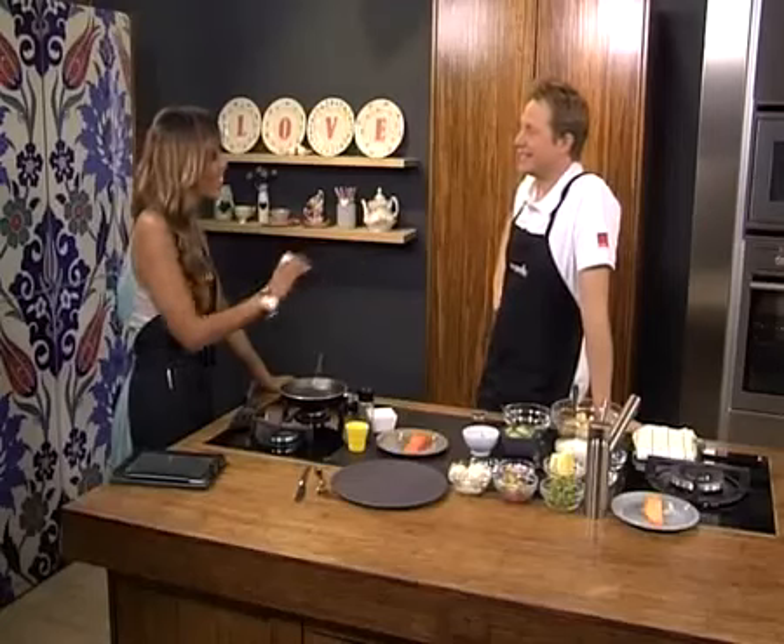We are in the month of love and it's all about the heart — not only the romantic part but also the healthy side, because we're trying to keep it healthy. Our theme is heart-healthy foods, and the Brad Pitt of the culinary world that I was talking about is Jonathan Molden. How are you, Jonathan?